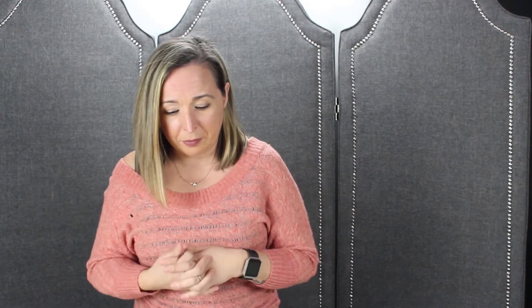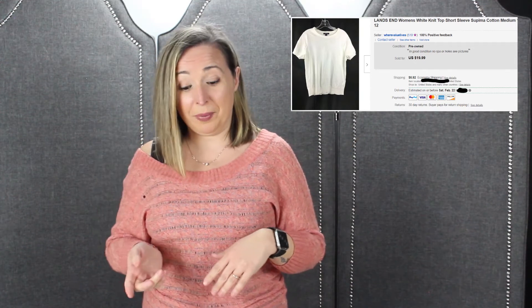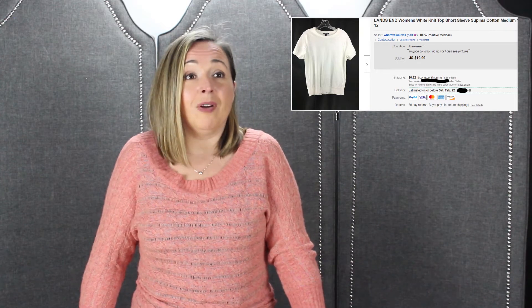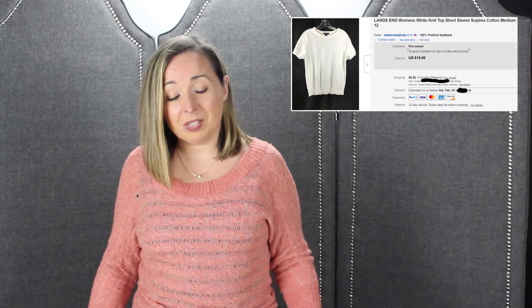Next item is the Land's End women's shirt — not a t-shirt, more like a sweater shirt, short sleeve, but it's Supima cotton. That's the difference. Supima cotton usually sells for a little more; it's better quality, softer. Some people are sensitive to cotton and they specifically like Supima. Anyway, we paid 90 cents for it — bin item — and we sold it for $19.99 plus shipping, so we made about $16. That's when you make money — when you pay nothing.